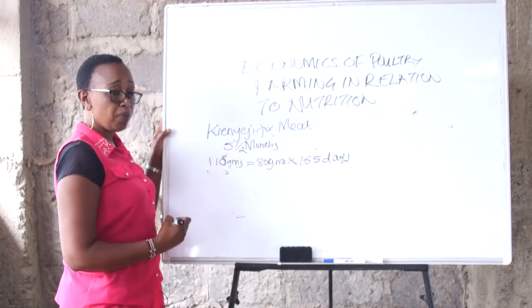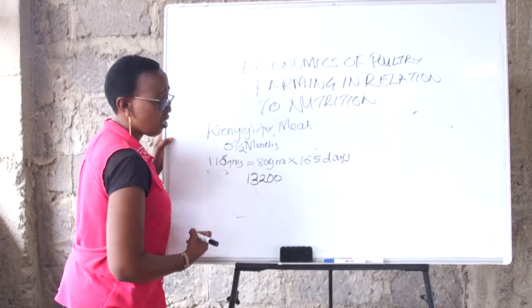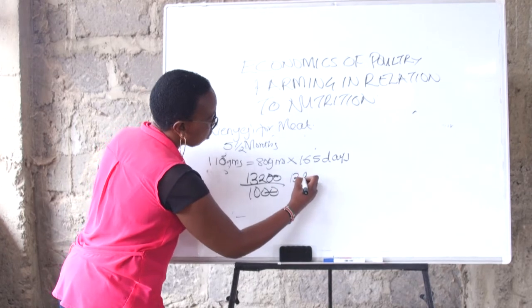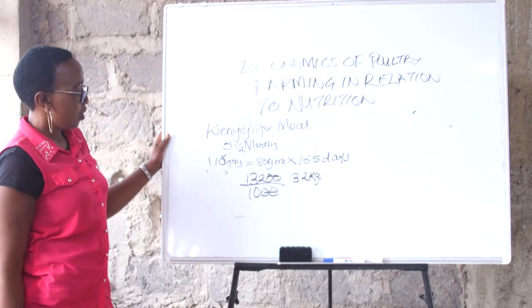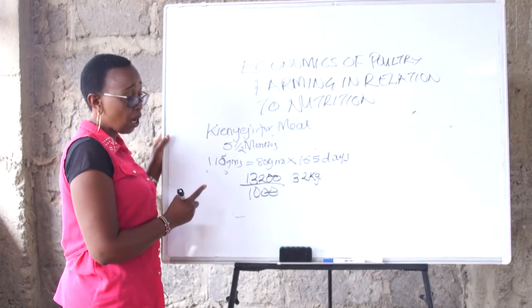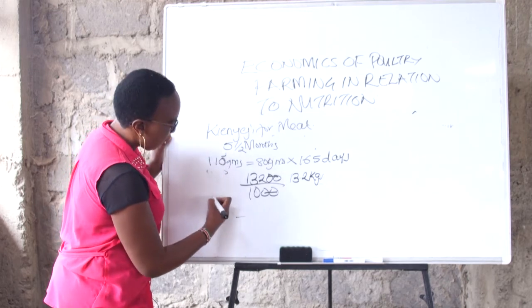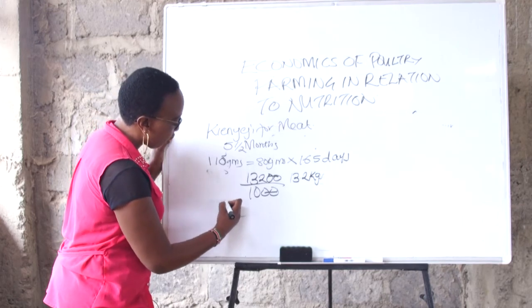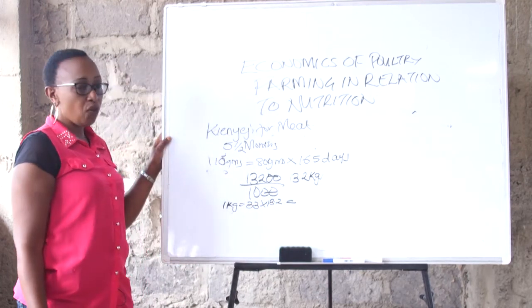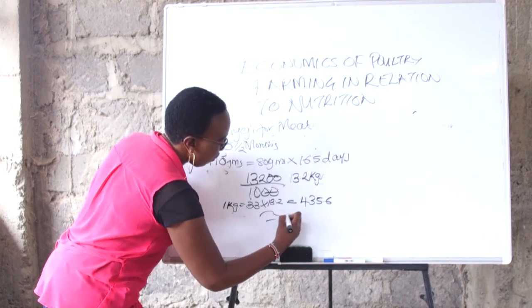Let's see how much food this bird will have consumed: 80 grams by 165 days gives 13,200 grams, which is 13.2 kilograms of feed. We've worked out that kienyeji feed costs 33 shillings per kilogram. Multiplying by 13.2 kilograms, this bird will have consumed feed worth 435.6 shillings — let's round to 436 Kenya shillings.